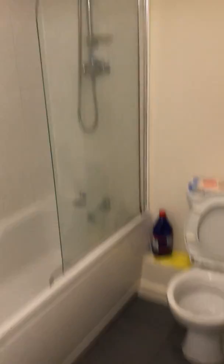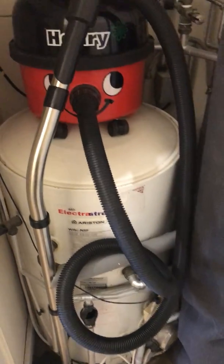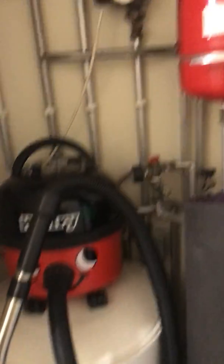The shower runs off the hot water tank, so it's mains pressure water — a decent shower. The Henry Hoover is included.